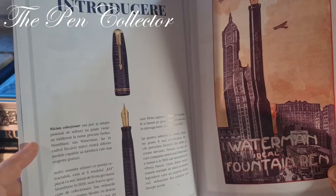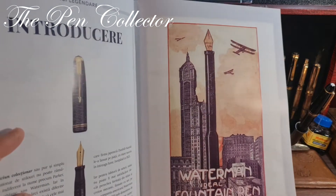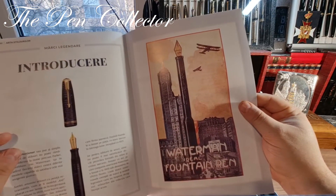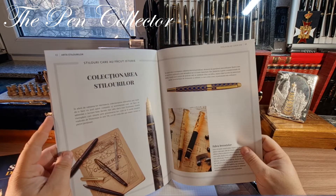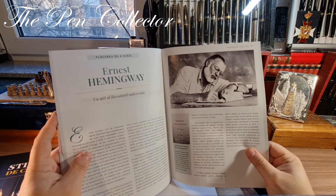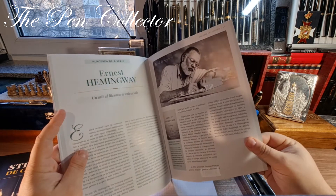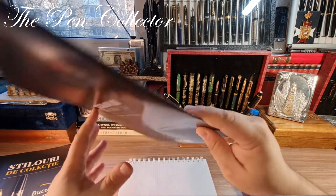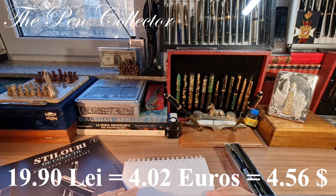We have an iconic Parker Vacuumatic on one page, and on the other a nice vintage commercial for the Waterman Ideal fountain pen made in the USA. There's also a nice article about collecting fountain pens — they've thought of everything. And an article about the famous author Ernest Hemingway: 'A Giant of Universal Literature.' This is a wonderful magazine for the first number at only 19.90 lei — 4.02 euros or 4.56 American dollars.